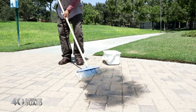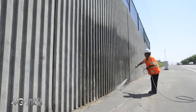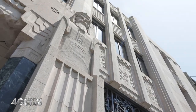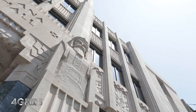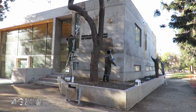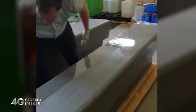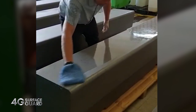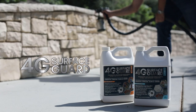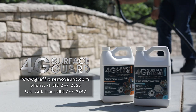4G Surface Guard has been rigorously tested in some of the harshest urban areas, used on major public infrastructure projects, as well as historic and important buildings throughout the world. We can confidently recommend 4G Surface Guard for new or existing commercial, industrial, and residential applications, where minimizing maintenance costs and maximizing presentation matters most. Please contact us for further information, samples, or a demonstration.